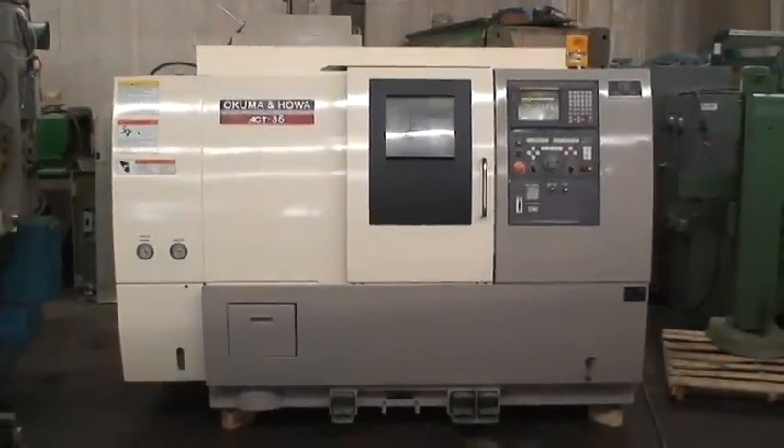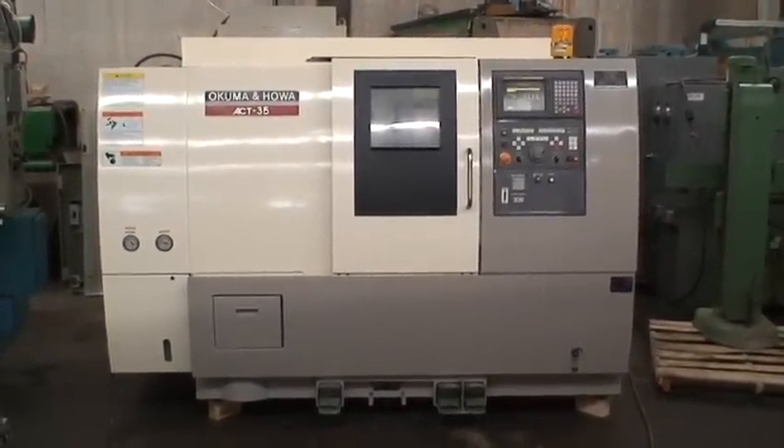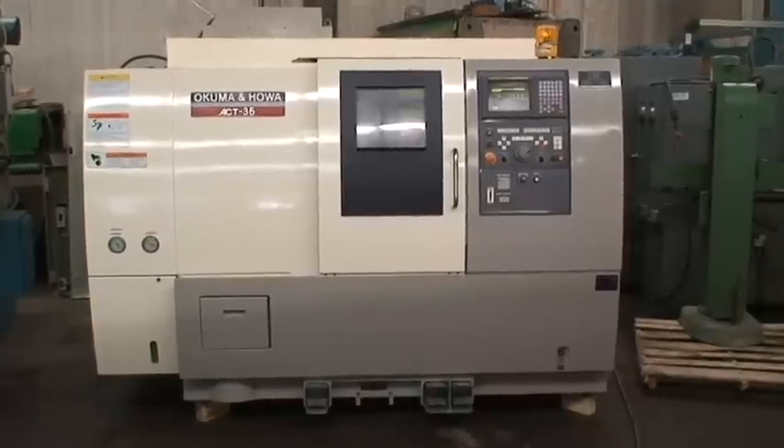Hello, welcome to Industrial Surplus. This is a video demonstration of our Akuma and Hawa two-axis slant bed CNC turning center, model AK-35.